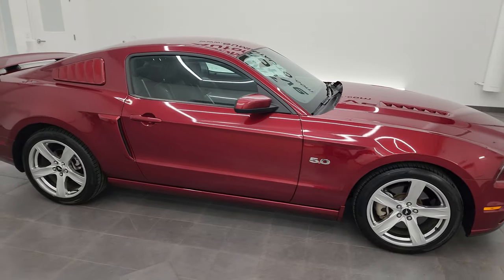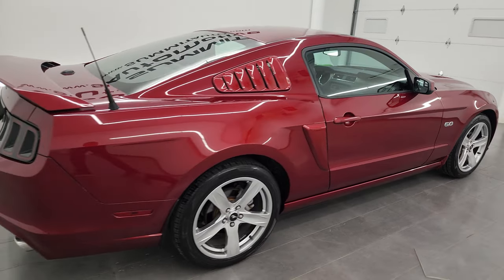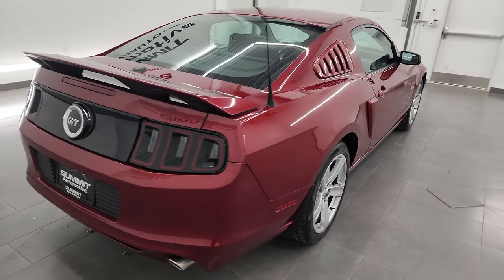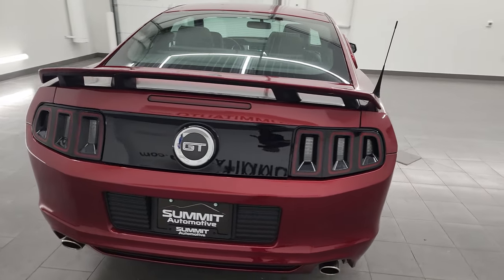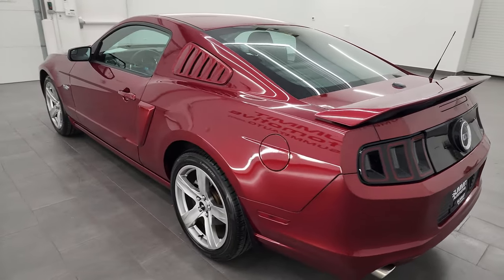Hey, this is Brett, and this 2014 Ford Mustang GT Premium is stock number 13801Z. I'm here at Summit Automotive in Fond du Lac, Wisconsin, your new and used sports car headquarters.